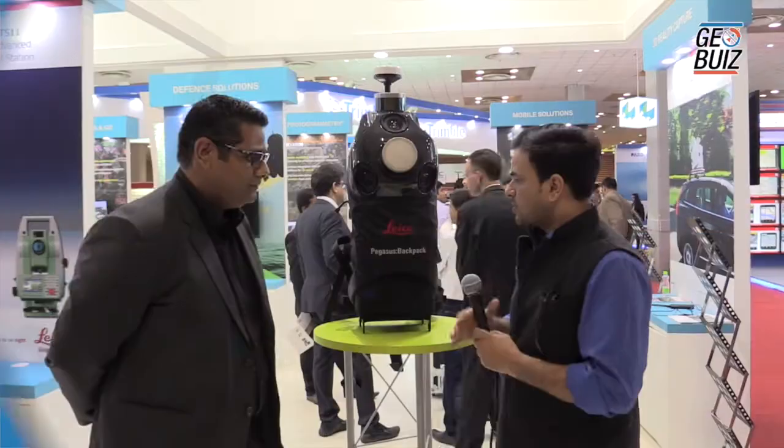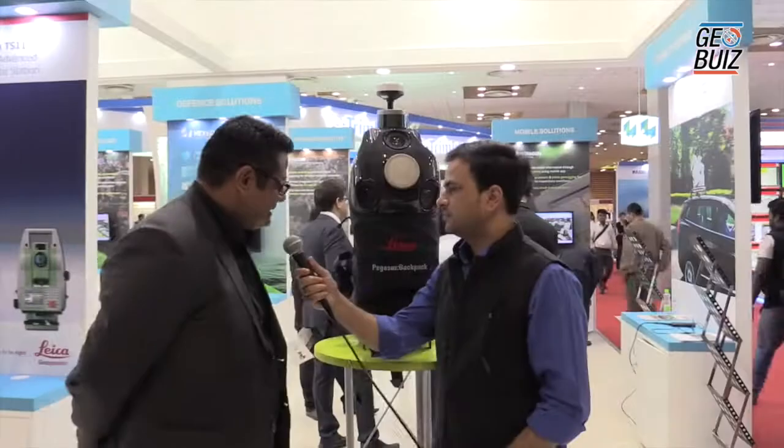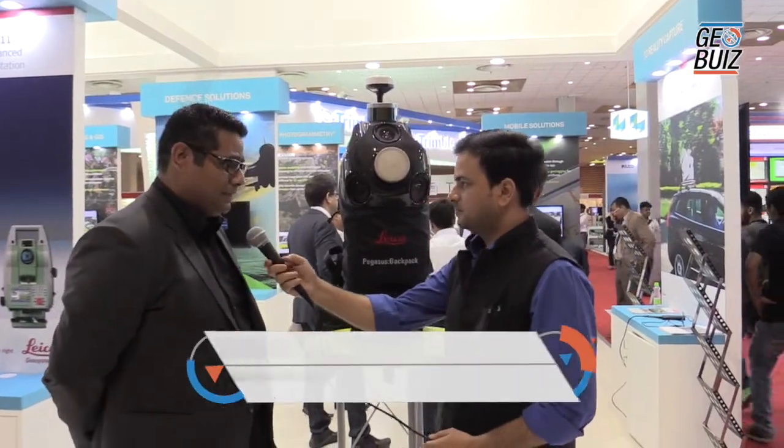At JoSmart 2016, we are here at the booth of Hexagon. This is a backpack — basically like a Pegasus backpack — meant for variable 3D reality capture.